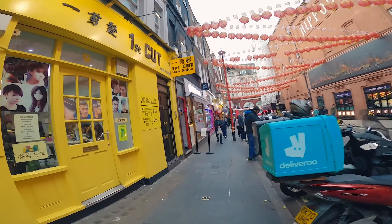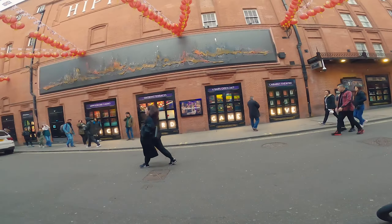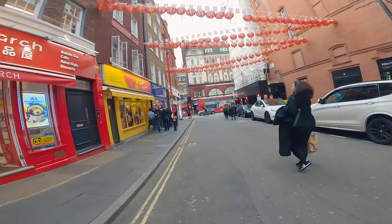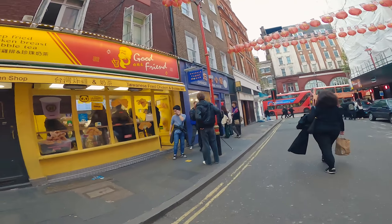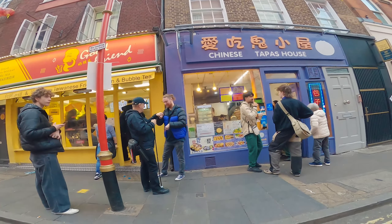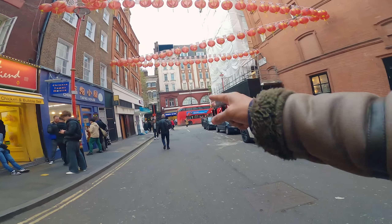Let's have a look — I haven't been out this way for a while. Deep fried chicken and bubble tea — this place here, Good Friend and Chinese Tapas House. These two are great places to go for a quick snack. And Leicester Square station is just over there.